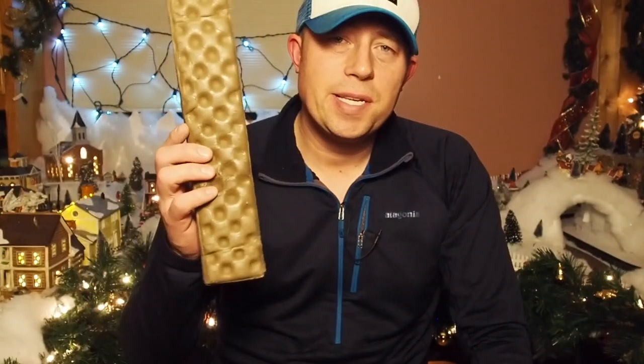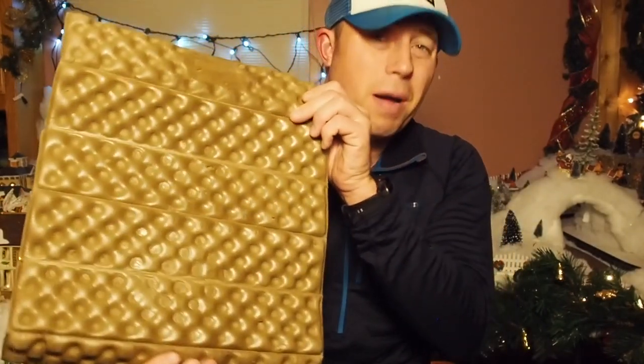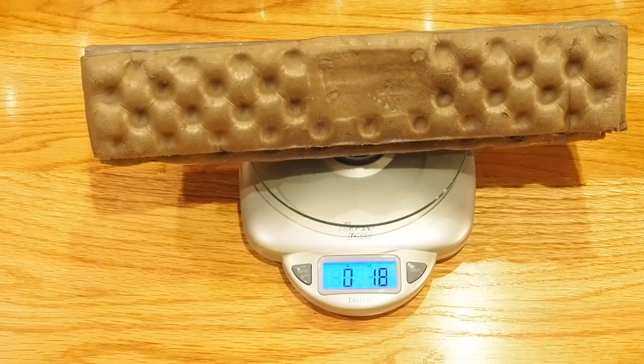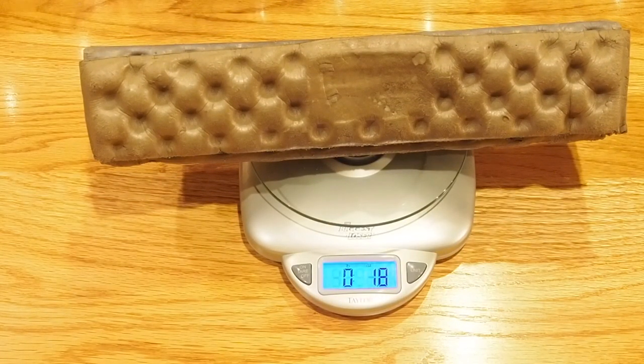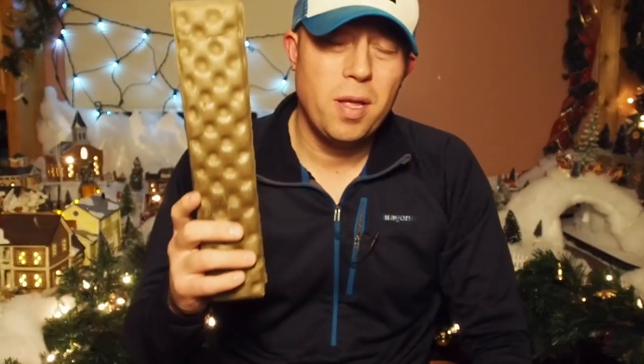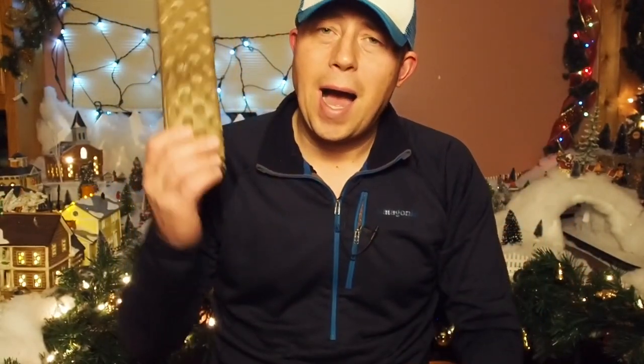One piece of gear I take on every single thru-hike and won't leave home without is my Z Seat from Thermarest — a butt pad. It checks in at 1.8 ounces and is under $15. You'll hardly notice it on your back, and you'll be thankful you have it when you're sitting down enjoying a nice hot meal after hiking. It makes life so much more comfortable on trail.